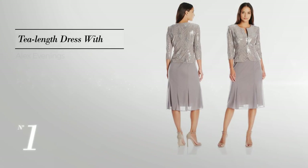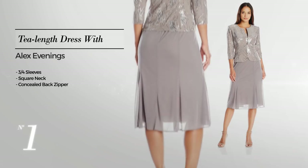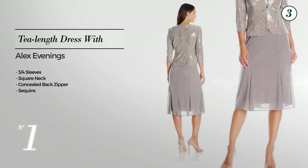Number 1, featuring three-quarter sleeves with a square neck, as well as a concealed back zipper, and styled with sequins. Available solely in this color.